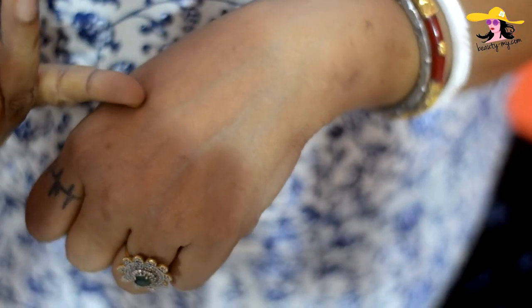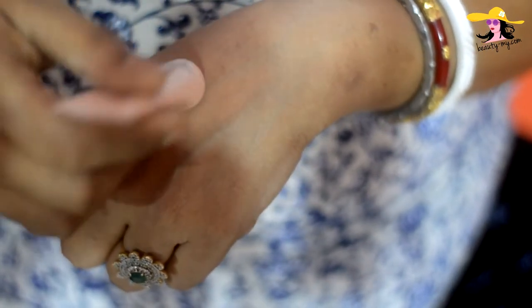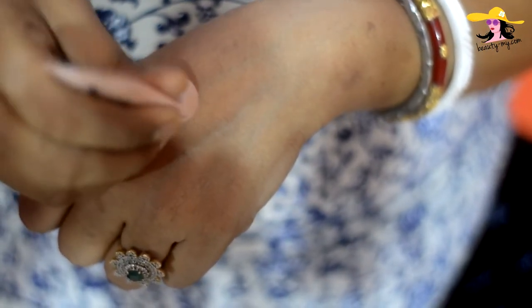Now let me give you the review with some swatches — how it looks and how it works on your skin. Here is my hand and the CC cream. Let me take out a little amount.